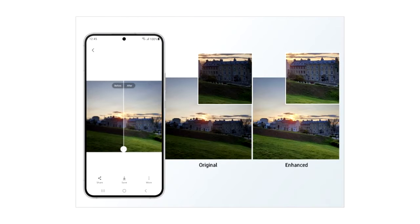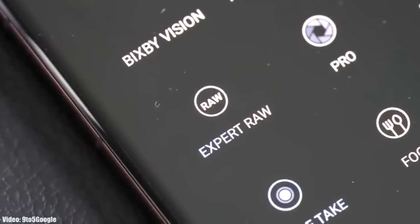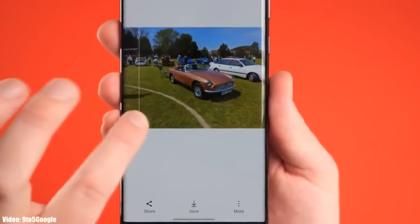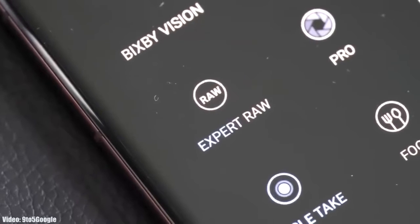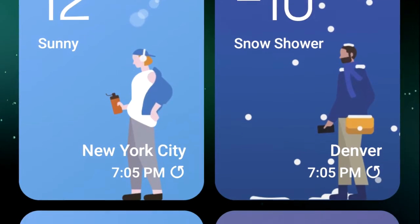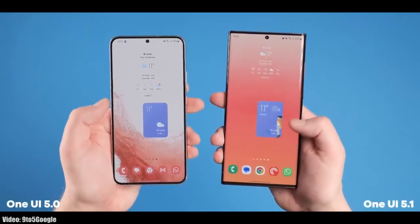One UI 5.1 comes with an enhanced Photo Remaster — it's an AI tool built into the camera application. When you take an Expert RAW shot, it will automatically enhance the quality of the image by improving brightness, fine-tuning details, and making color corrections even in backlit scenes, making Expert RAW more accurate and producing professional quality photos.